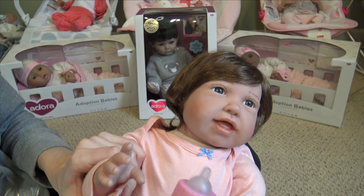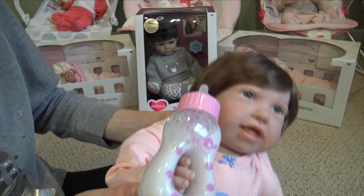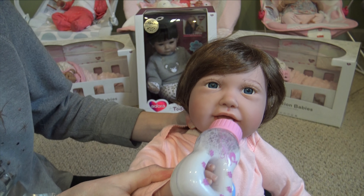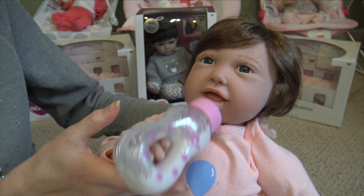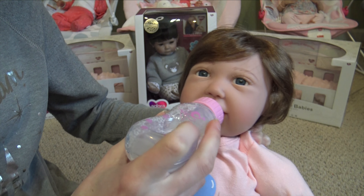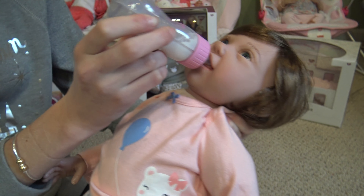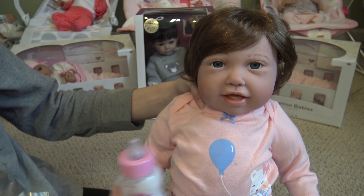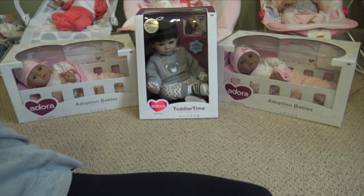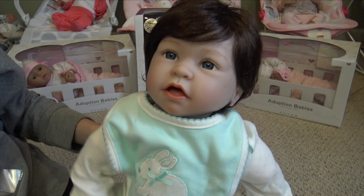First we have my Paradise Galleries doll Paisley, and she's gonna try out the milk for us. This hand is a little too big because it's spread, but this hand is smaller so she can actually hold it really well. It looks like she's holding it and feeding herself — that's really cute. The top can even go into her mouth because it's slightly opened. Paisley can drink the bottle!